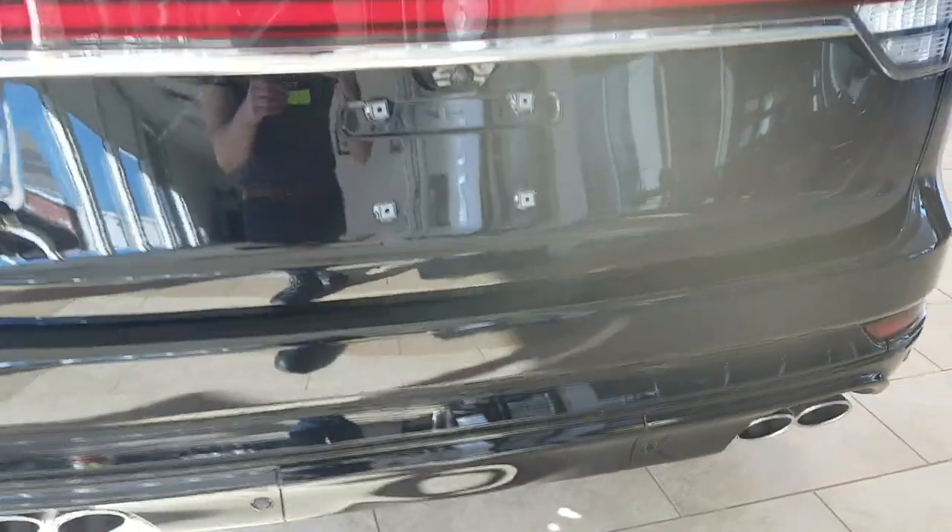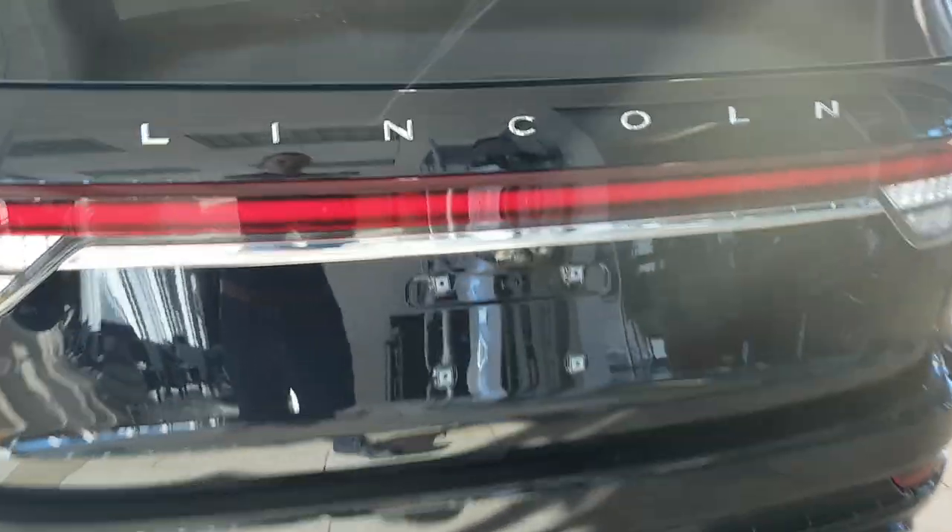Coming around the back, you do have a trailer hitch under that cover and the Class 4 trailer tow package, which is really nice.